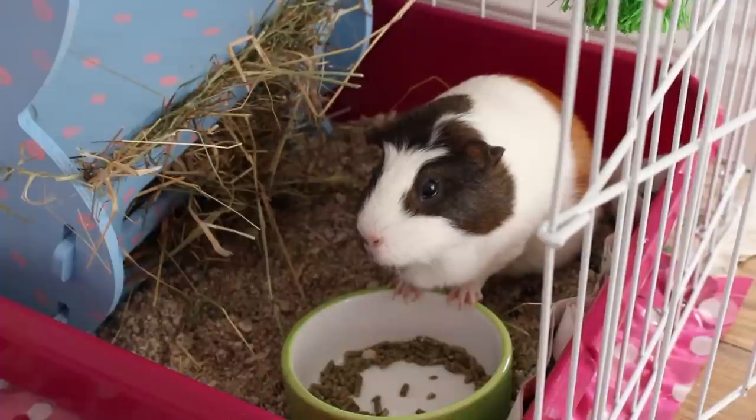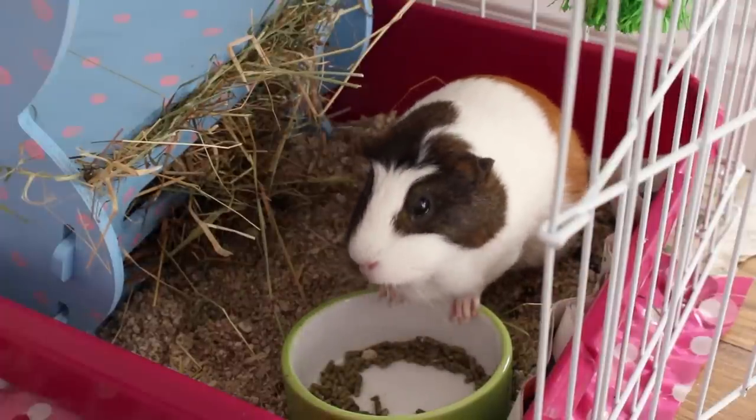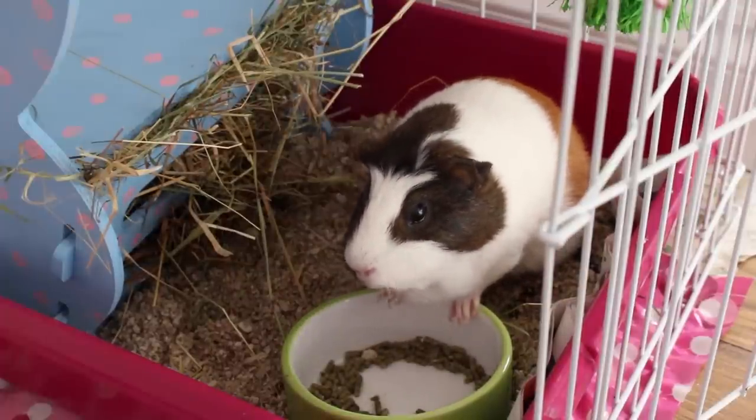It's always a good idea to pop your food bowl or their vegetables in their litter tray as well to entice them, along with keeping lots of hay in there. Then they'll wee and poo as they eat, like always.